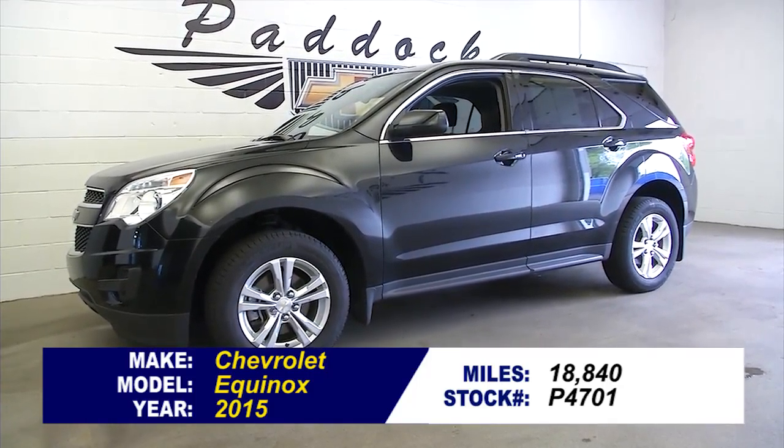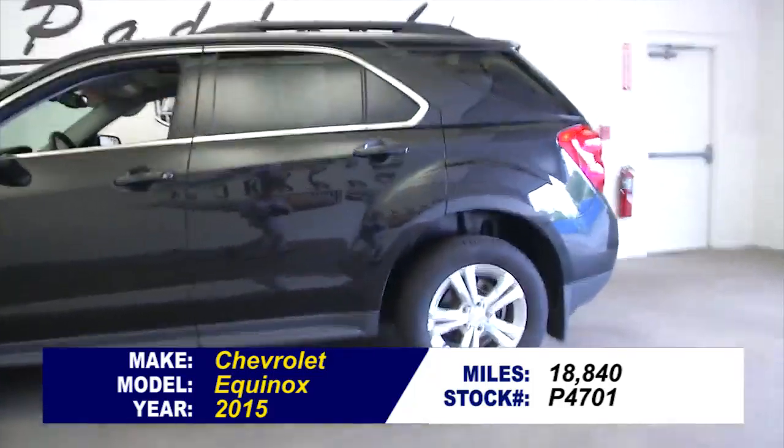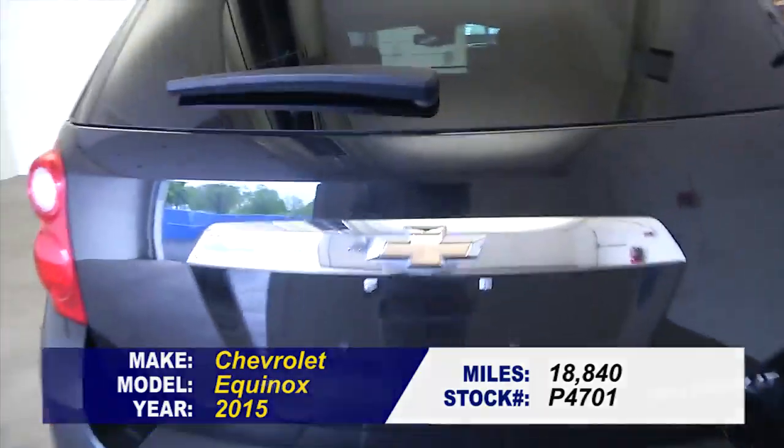Stockton or P4701 is a 2015 Chevrolet Equinox with just under 19,000 miles on it. Great looking vehicle — black exterior with a jet black interior.